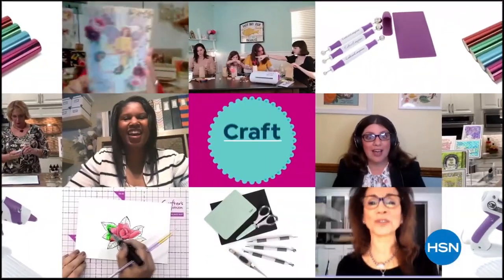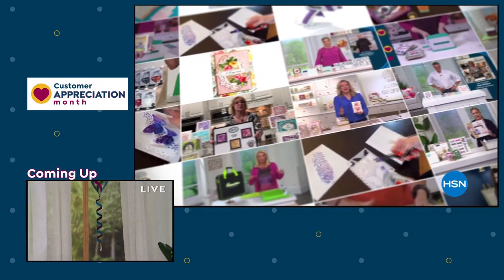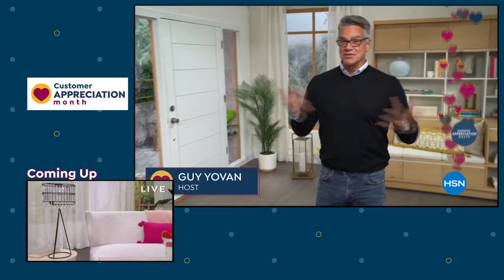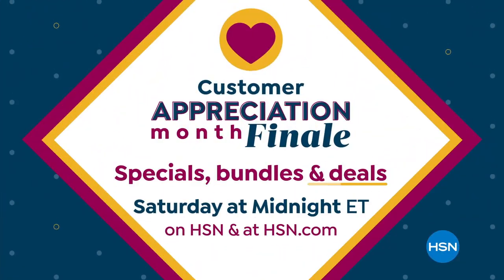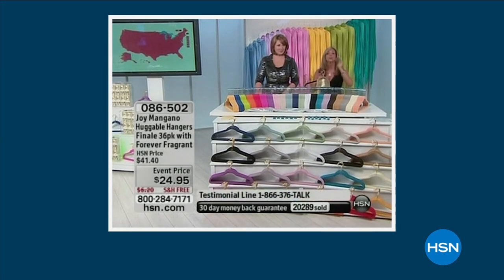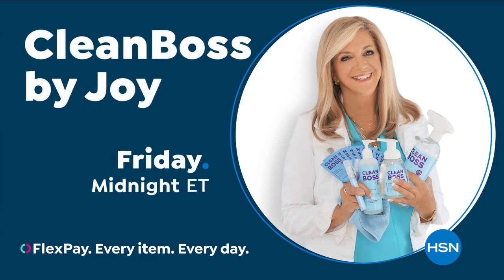At HSN, we love our crafters — we're bringing you top-rated picks crafters love. Experts will share their top tips. Join us on our next craft event on HSN. With so many places to shop, we wanted to say your loyalty doesn't go unnoticed — you are truly the heart of everything we do. It's your last chance to get Customer Appreciation Month specials, bundles, and deals during our finale show. For over 25 years, Joy Mangano's game-changing products have been reinventing clean. That's why she brings her new line, Clean Boss, to HSN.